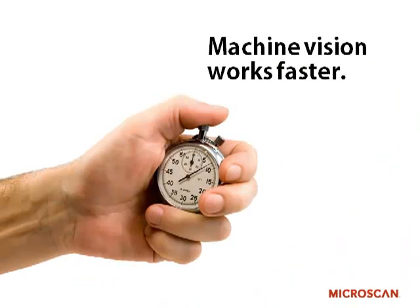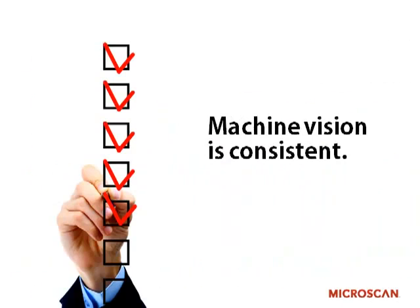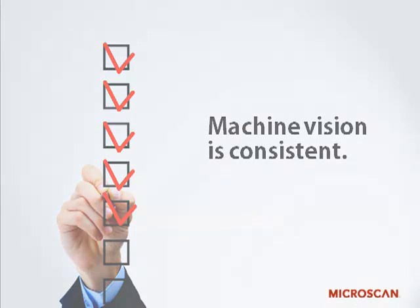Machines do it faster — you can inspect things more quickly with a machine. The other great benefit is consistency. Once the rule is set, it's set and will stay set. People who are inspecting or operating a process have a tendency to change the rules as they go along.